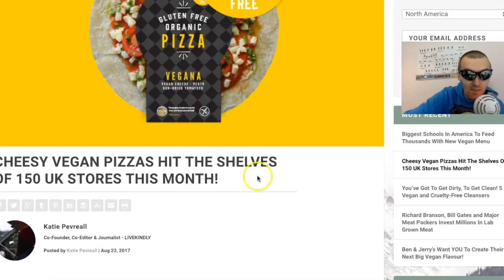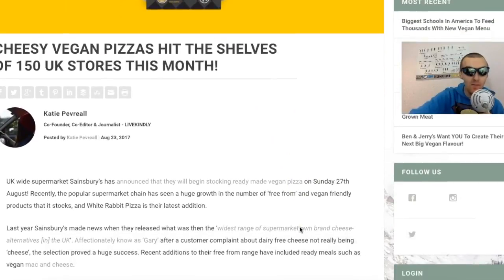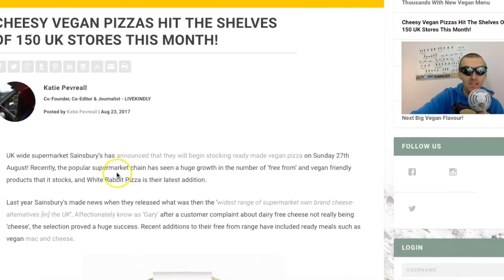Pesto, sun-dried tomatoes - it looks absolutely amazing. UK-wide supermarket Sainsbury's has announced that they will begin stocking ready-made vegan pizza on Sunday the 27th of August. So get that in your diaries guys, get down there, get some vegan pizza. Recently the popular supermarket chain has seen a huge growth in the number of free-from and vegan friendly products that it stocks, and White Rabbit Pizza is the latest addition. I love that name.